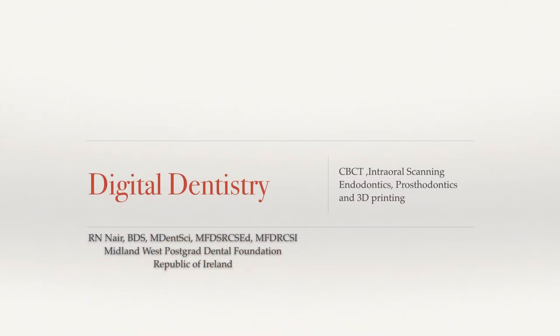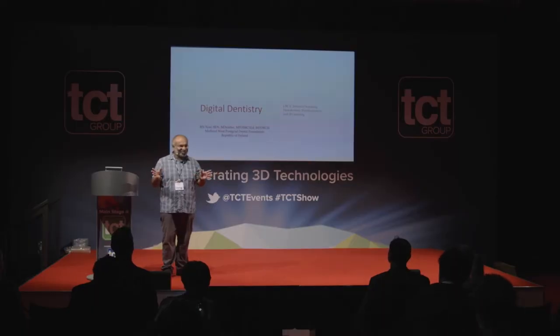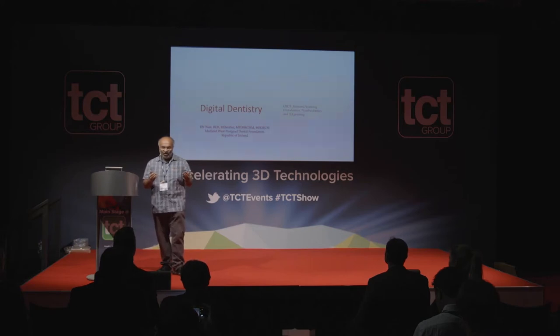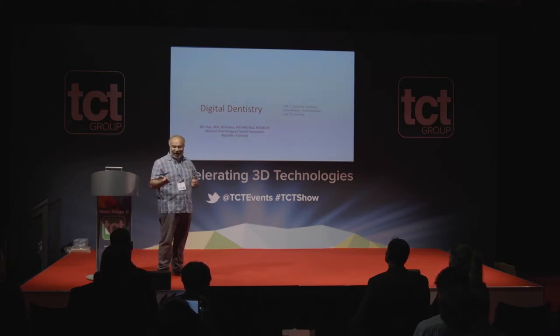I'm an endodontist by trade. We have been using 3D printing in our practice for the last two and a half years. In many cases we have root canal treatment — has anyone in the audience had root canal treatment? Quite a few actually. You found the procedure was long and took quite some time, right? What would you feel if the surgeon or dentist told you he had already practiced the procedure before you came in?